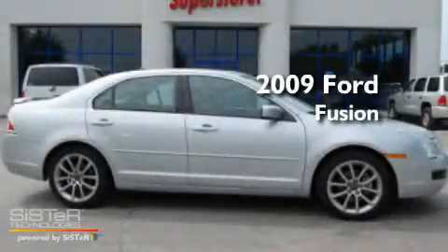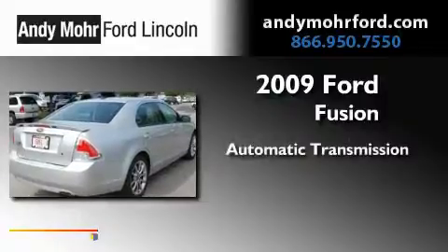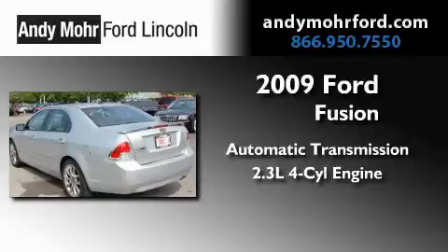This is a 2009 Ford Fusion. This four-door sedan has an automatic transmission and an inline four-cylinder engine.